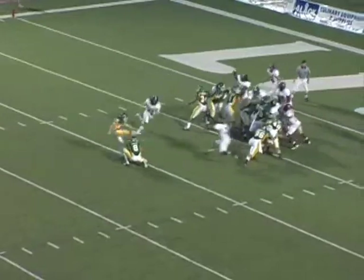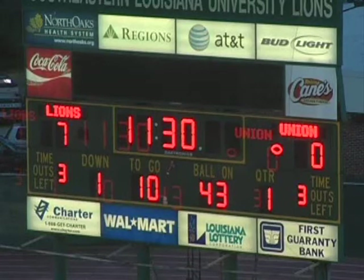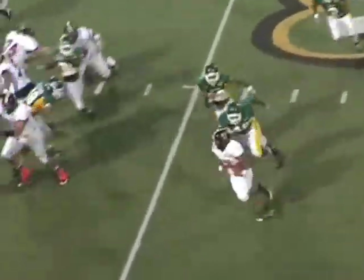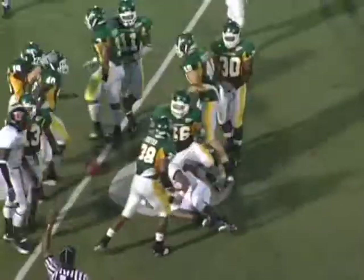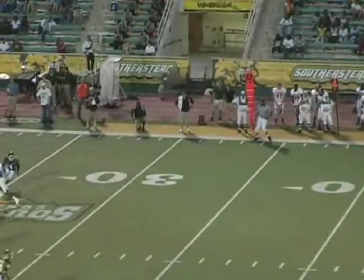Jeff Turner really had a long night kicking lots of extra points, putting us up 7-zip. Then Union comes back. Our defense did a good job running to the football all night. Quinton Foster got his first start and played very well at defensive end for us. They try a quick kick on fourth down.